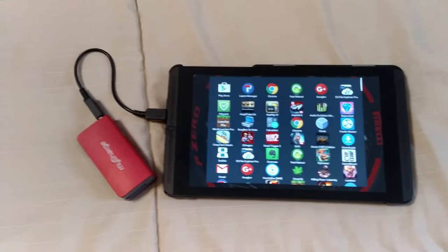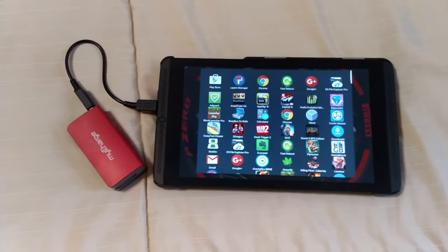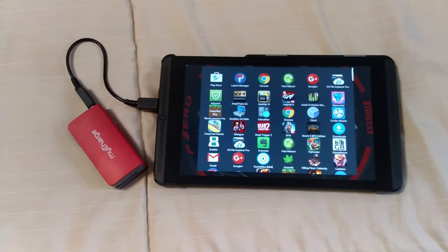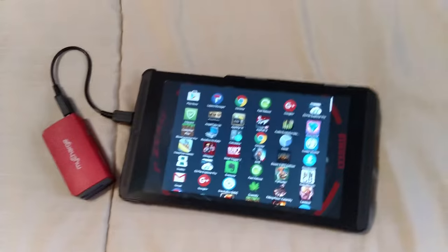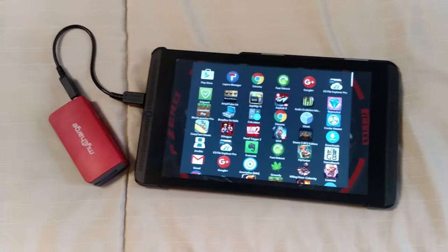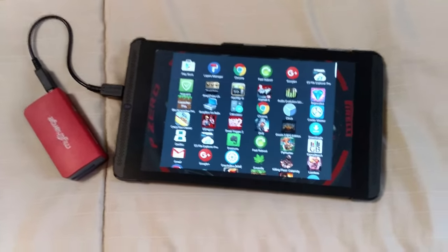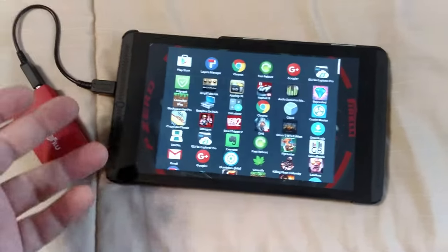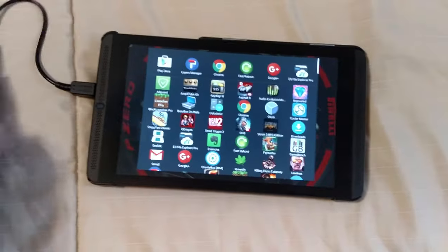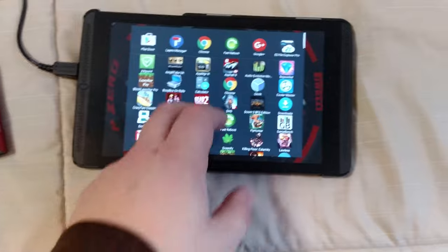I'm home by myself for now, and I'm trying to do videos where I speak. Seeing as there's nobody here, and I feel more comfortable when there's nobody in the house when I speak, why not do it now? I don't even know why I set this up — I just turned the camera on. I don't even know what this video is about.